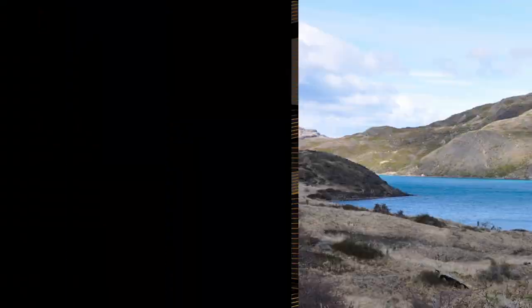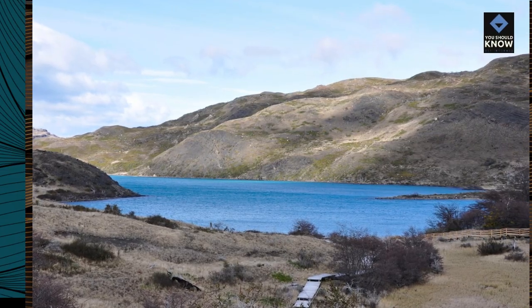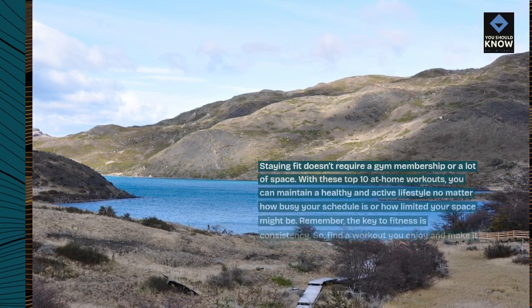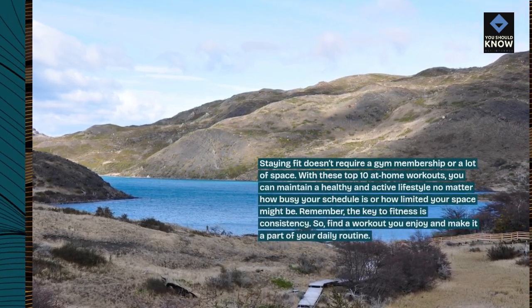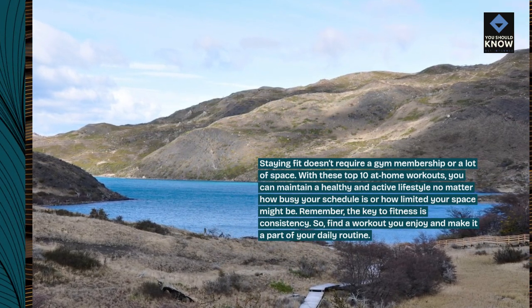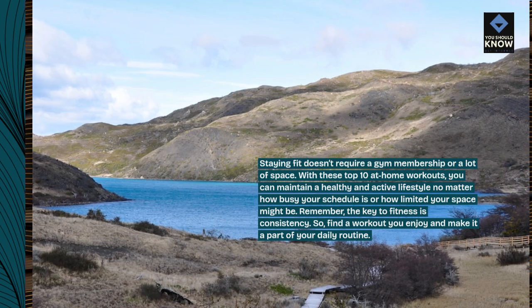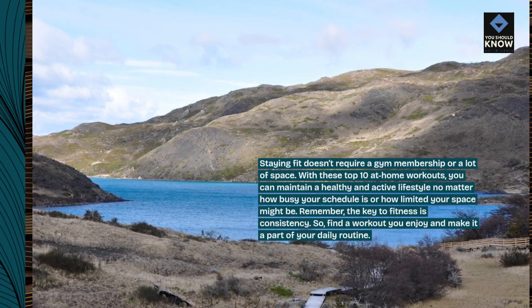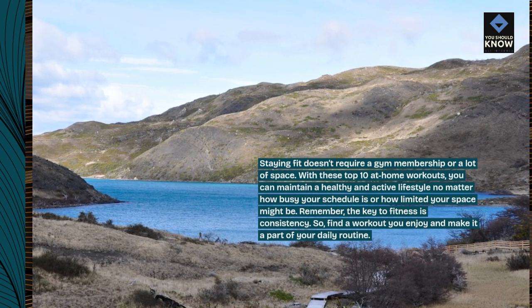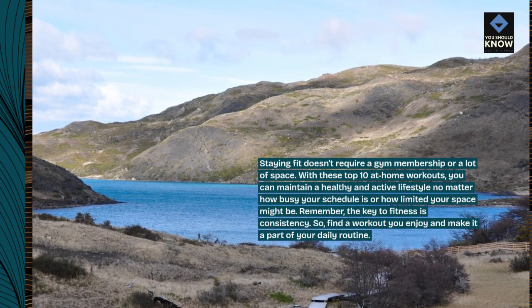Staying fit doesn't require a gym membership or a lot of space. With these top 10 at-home workouts, you can maintain a healthy and active lifestyle no matter how busy your schedule is or how limited your space might be. Remember, the key to fitness is consistency. So find a workout you enjoy and make it a part of your daily routine.